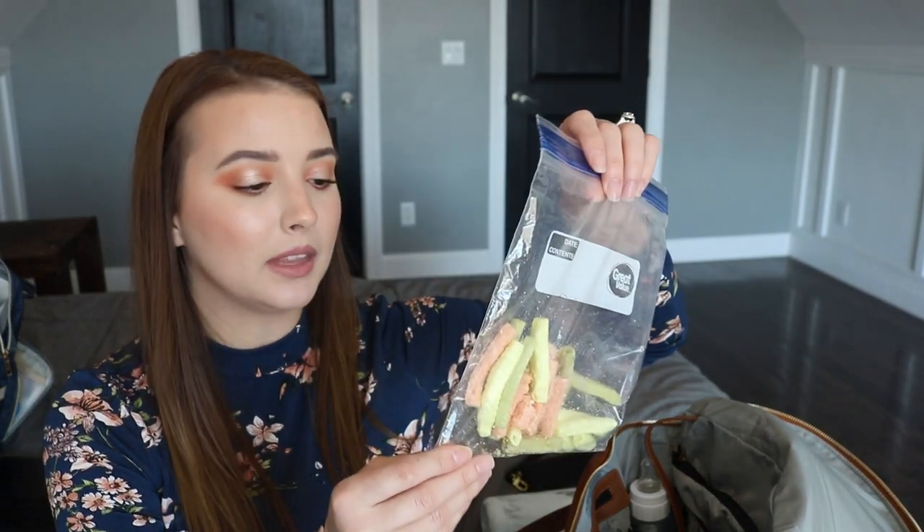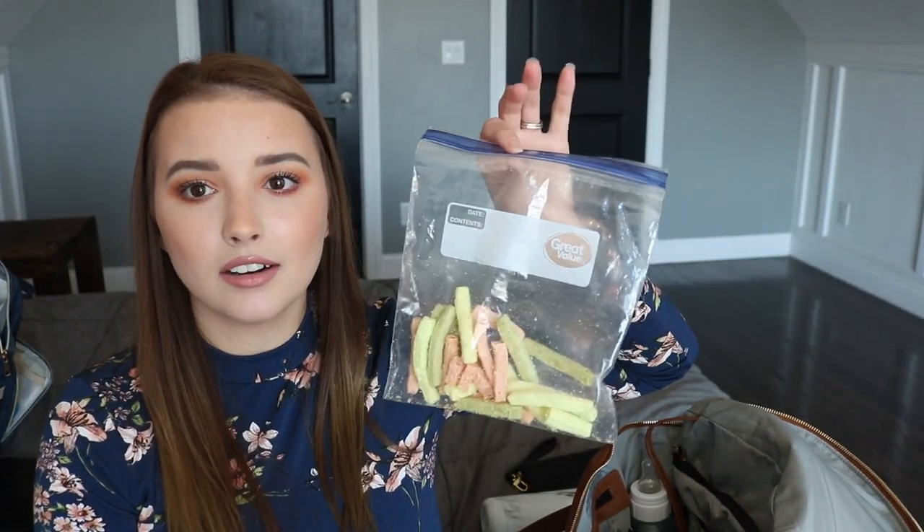I also like to keep a simple snack on us. This bag used to be full so obviously it comes in handy. These are just some veggie straws. Sometimes when we're out at a restaurant, Tegan will get a little antsy once she's in her high chair if she wants to eat, so I can just throw her some veggie straws — here you go, have a little snack while we wait on your food.